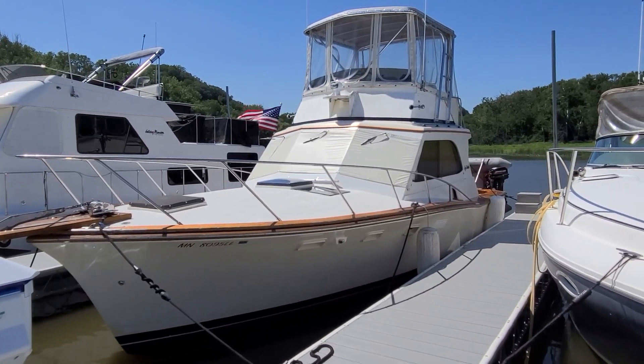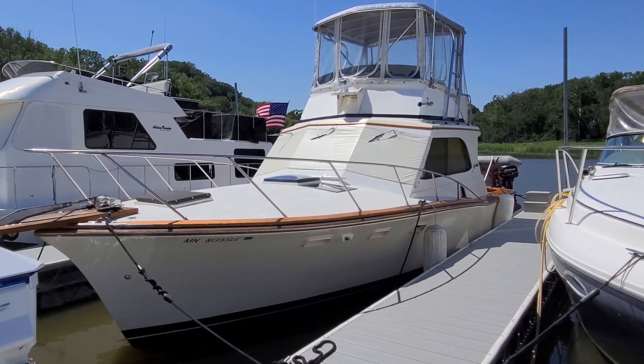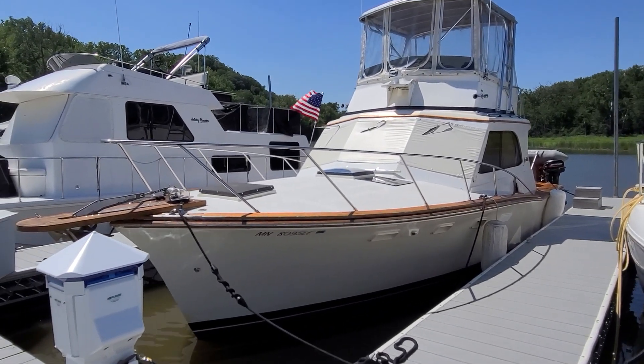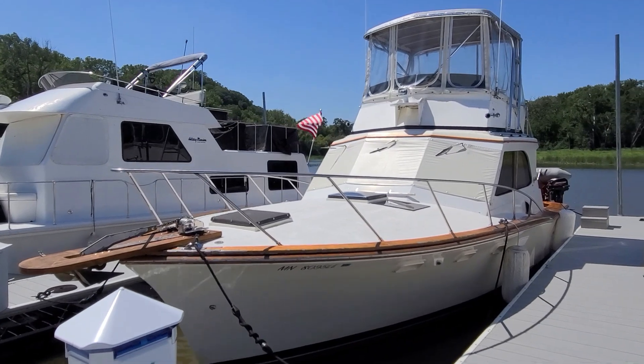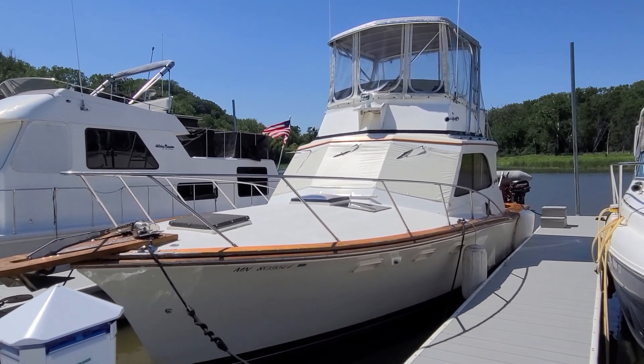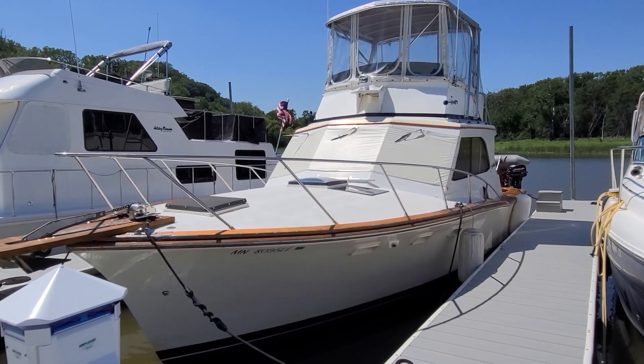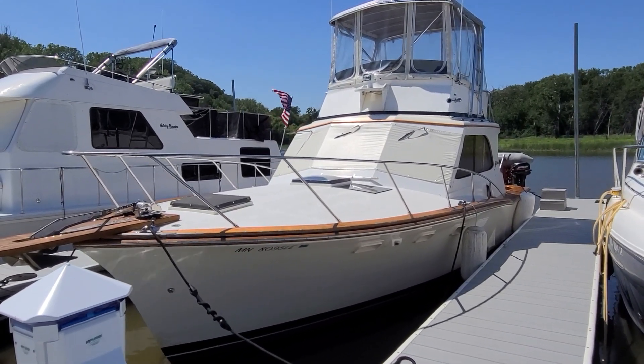This here is a 1975 Egg Harbor 33 Convertible, also known as their Sport Fisherman. A very cool boat. Front to back, inside and out, this boat has character. It is a 100% freshwater boat since new, and it's got documentation beyond belief.